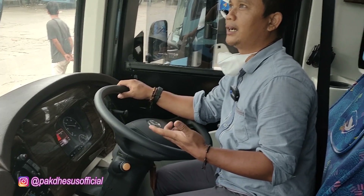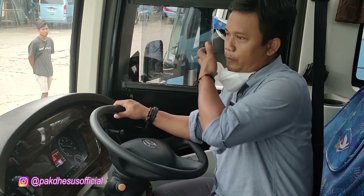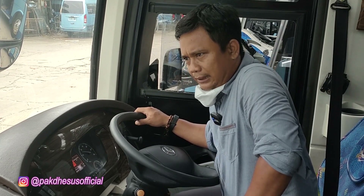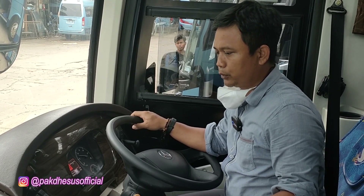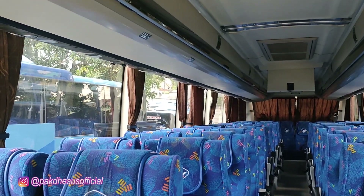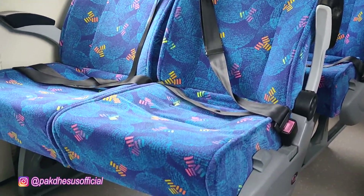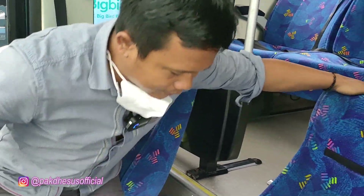Selain ini, masih ada produk 2019. Tapi hari ini kita mau review punya E 2018. Nah, ini seat-nya biasa kalau di BigBird, setia dengan Rimba Rencana. AC-nya pakai Denso.